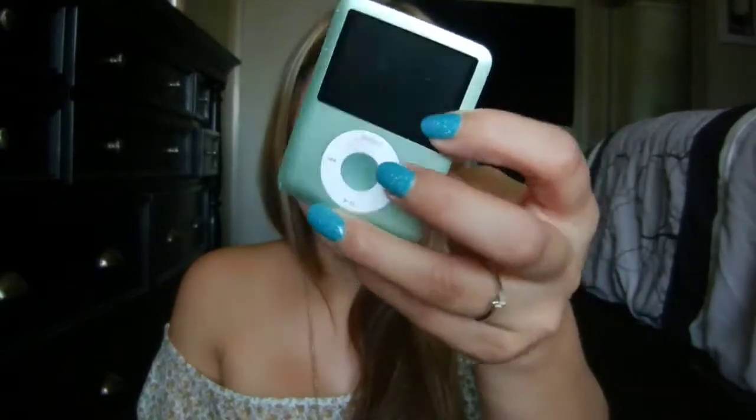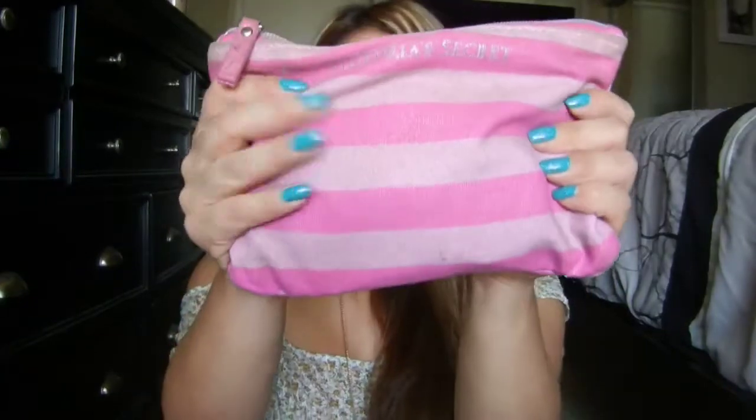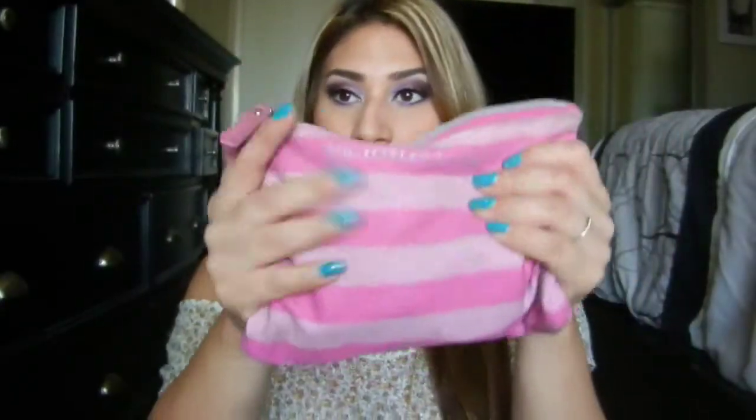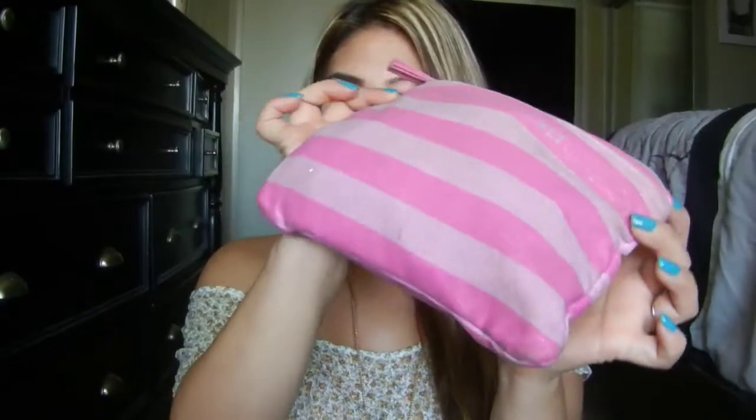I have my iPod, which is a green iPod Nano that I've had since like 2008. I don't go anywhere without my iPod — I absolutely need it. Surprised it still works, but it's been a while. I have a gum wrapper. I have my Victoria's Secret makeup bag — it was a gift when you spend a certain amount of money, like a little three-pack of travel bags. I use this as my makeup bag. The only thing I don't like about it is that it's cloth so it gets kind of dirty.